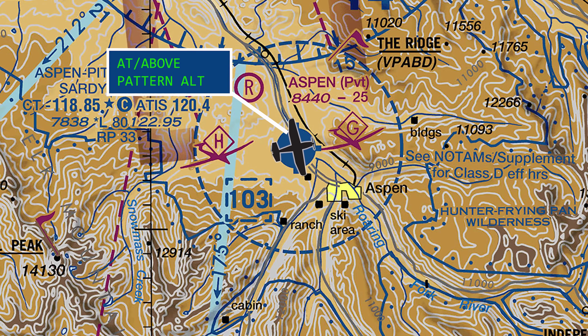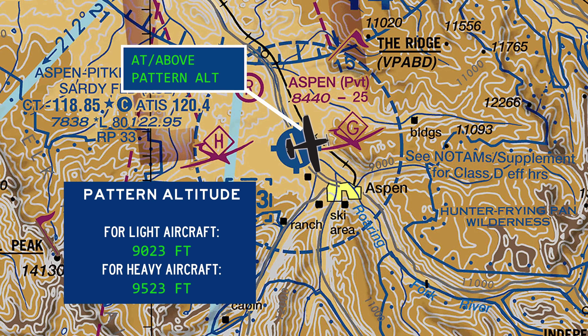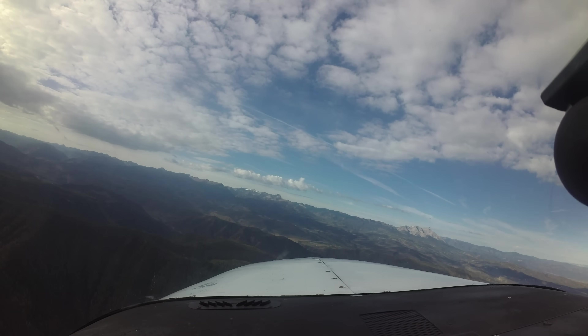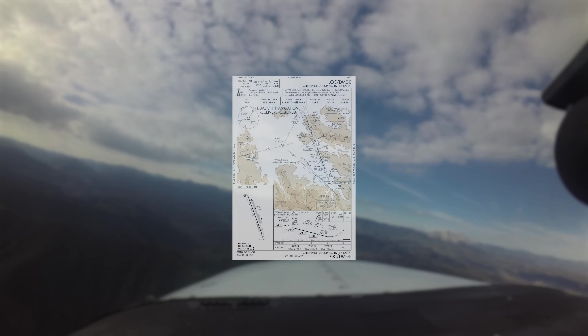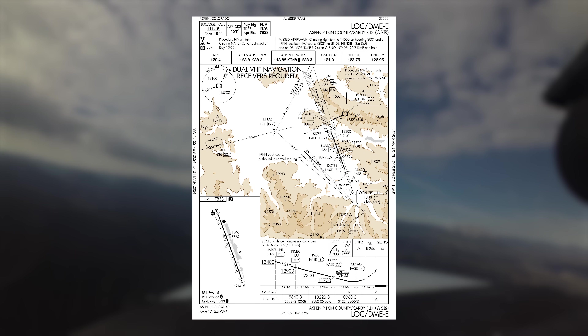Pattern altitude for light aircraft is 9,023 feet and for heavy aircraft 9,523 feet. For IFR arrivals, the most commonly used approach procedure is the localizer DME echo approach, or on good weather days, the visual approach.